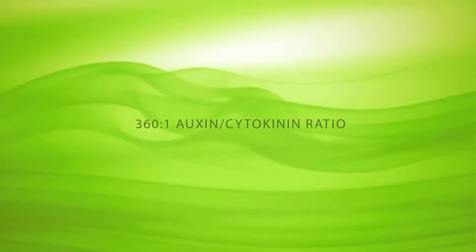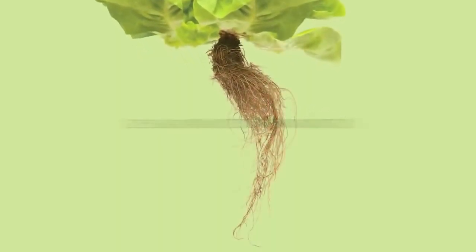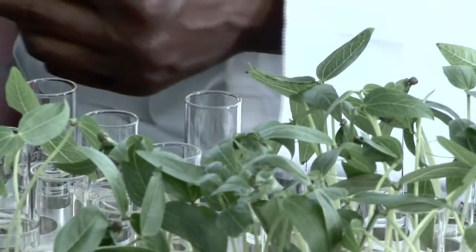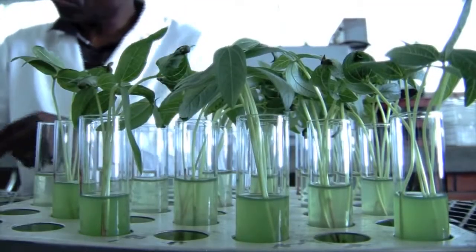Kelpak, through its unique extraction process, contains a very high auxin to cytokinin ratio that results in strong root formation. This positive rooting response was investigated by a world authority on plant growth through a mung bean bioassay.